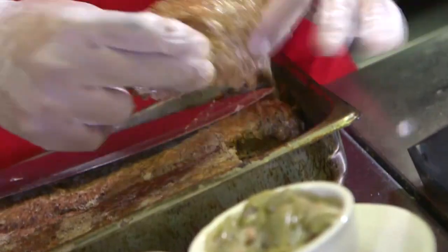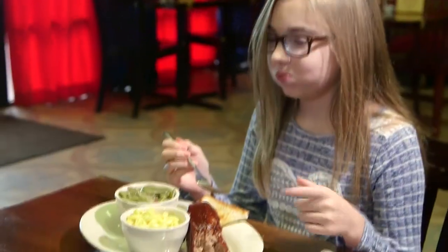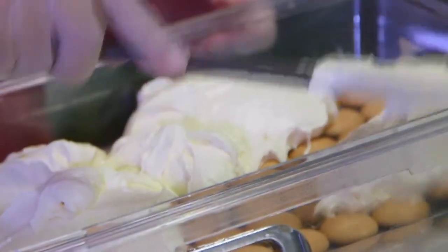One of the things that people really enjoy here is our smoked meatloaf. We hickory smoke the meatloaf for two and a half hours before we serve it. We top it with a sweet and tangy barbecue sauce. You get the smoked cheddar macaroni and cheese and some green beans with that.